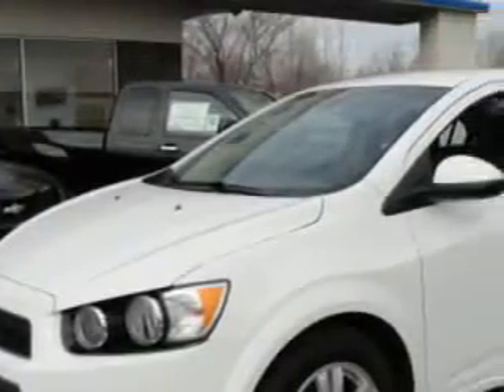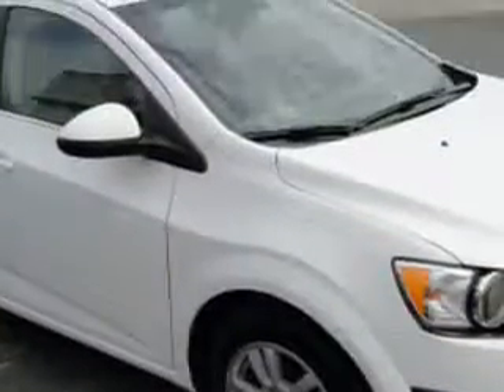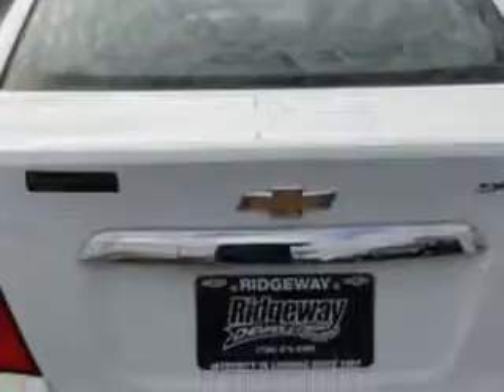You will love this white 2012 Chevrolet Sonic LT, equipped with a four-cylinder engine and an automatic transmission. Enjoy an exceptional 35 miles to the gallon on this great car, with features like keyless entry, tilt steering wheel, and cruise control.